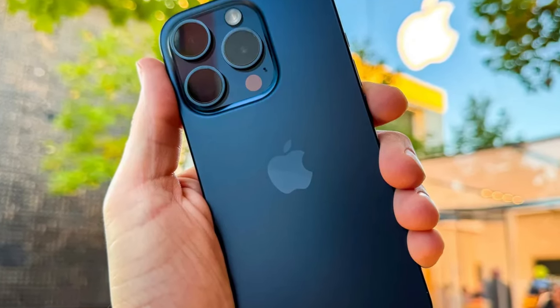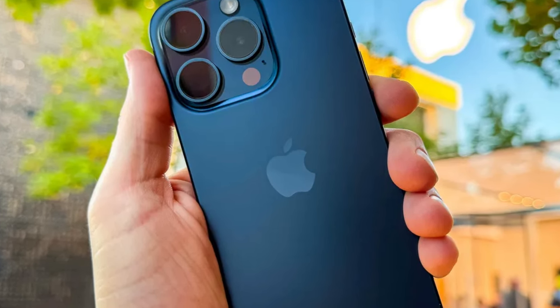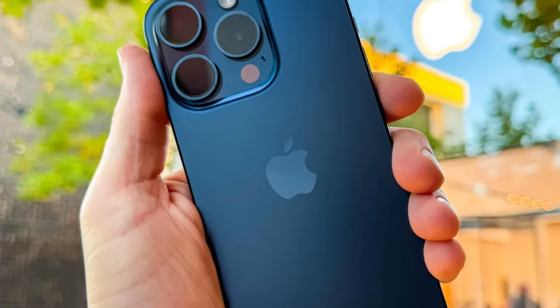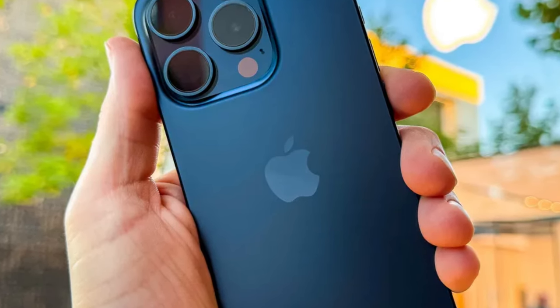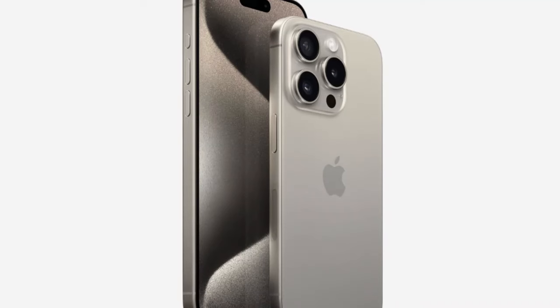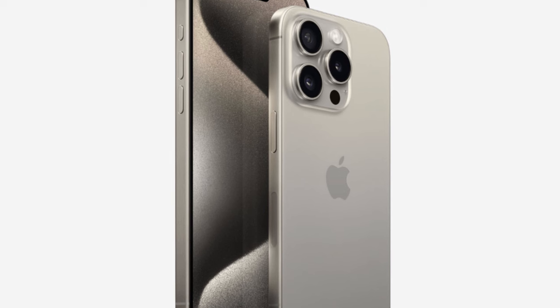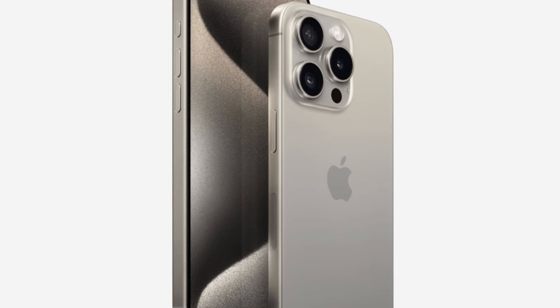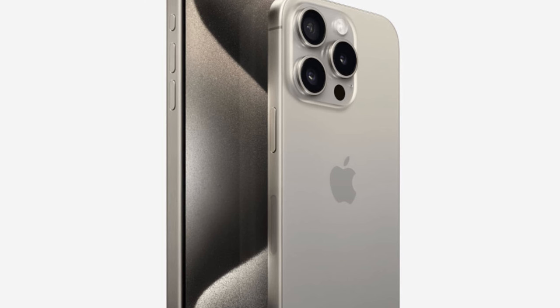So number two is the iPhone 15 Pro Max. This was the year that Apple embraced zoom with periscope technology that uses folded lenses and mirrors to give us real 5x optical zoom on the iPhone 15 Pro Max. Unfortunately the iPhone 15 Pro got left behind with a shorter lens, but that makes the iPhone 15 Pro Max the easy choice if you want the best iPhone camera.